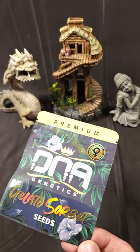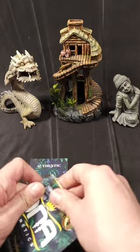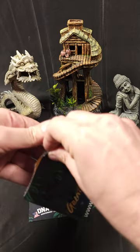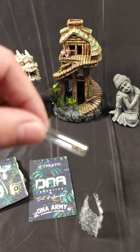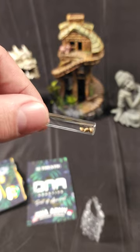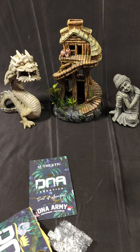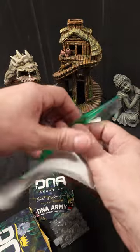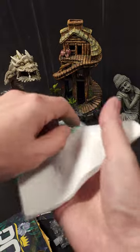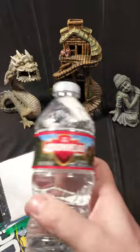Today we're going to germinate one of these seeds. I say one because this is a three-pack of feminized seeds — roughly about $11 a seed — and they come in a little vial like this. To germinate, we're going to take a plastic bag like this, take a paper towel, and fold the paper towel in half. Then we open it up and slide it right in so it fits and we can close the bag.